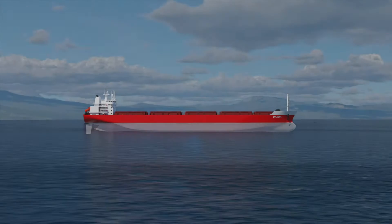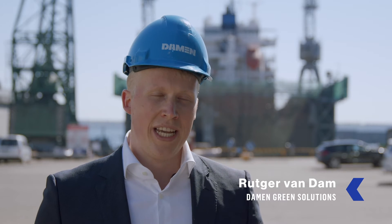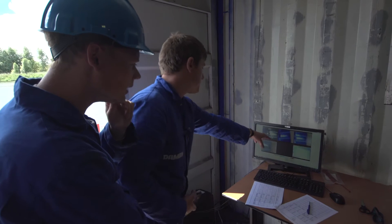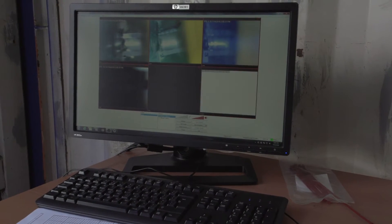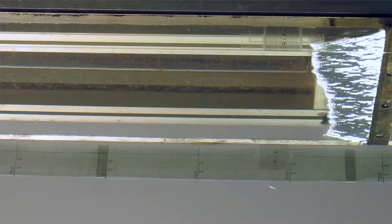Air lubrication has already existed for many, many years, so it's not new. But we, as Damen, did the development together with the Technical University of Delft to make something unique. We are creating air layers and not air bubbles anymore. And with air layers, we are reducing more wetted area, and that is the reason that the vessel has less drag and more fuel savings in the end.